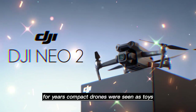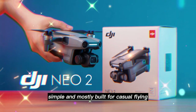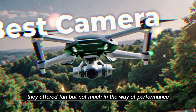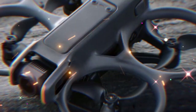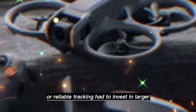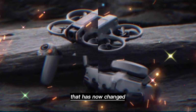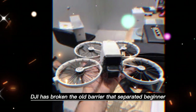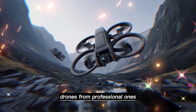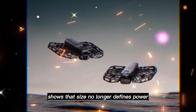For years, compact drones were seen as toys. They were light, simple, and mostly built for casual flying. They offered fun, but not much in the way of performance. Creators who wanted cinematic footage or reliable tracking had to invest in larger, heavier, and more expensive models. That has now changed. With the Neo 2, DJI has broken the old barrier that separated beginner drones from professional ones. This little machine shows that size no longer defines power.